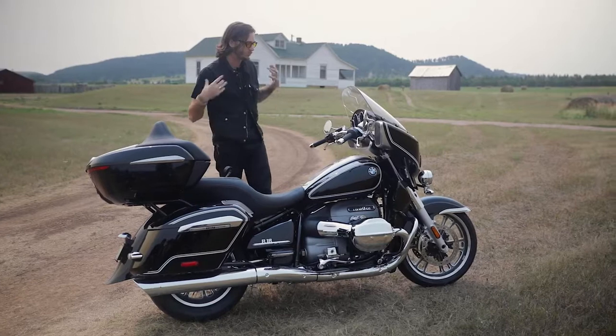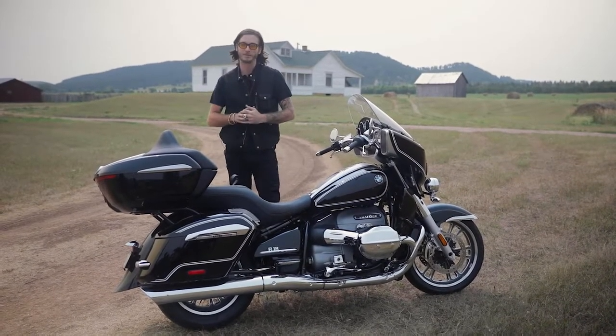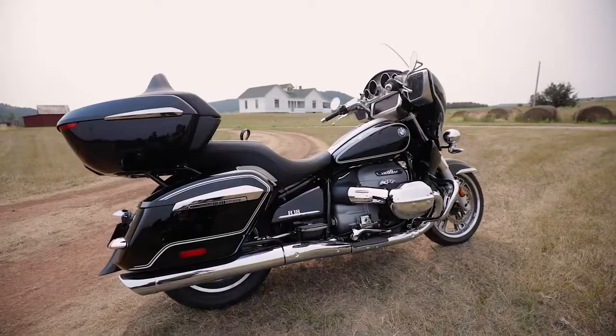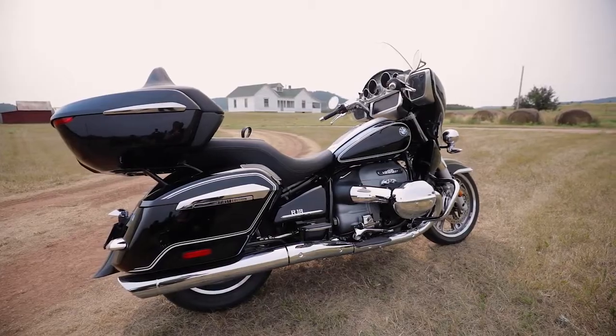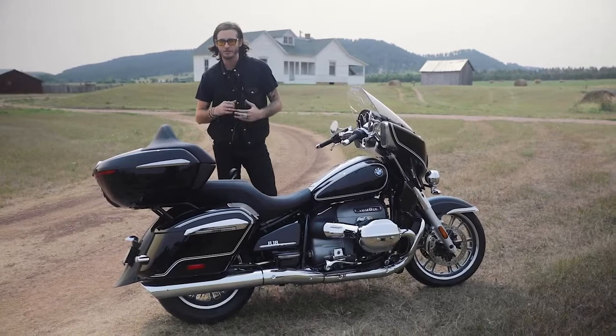Let's get into exactly what's new about this bike, how it compares to the R18, and what we can expect when we get to ride it later this month. The base MSRP for the Transcontinental is going to be $24,995. But in true BMW fashion, you rarely see the stock bikes stripped down without any accessories.